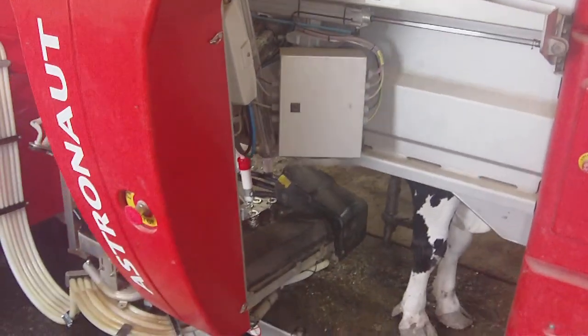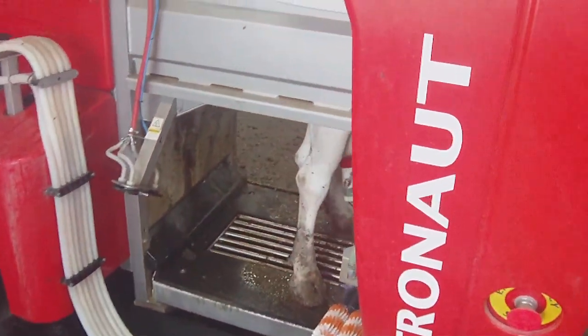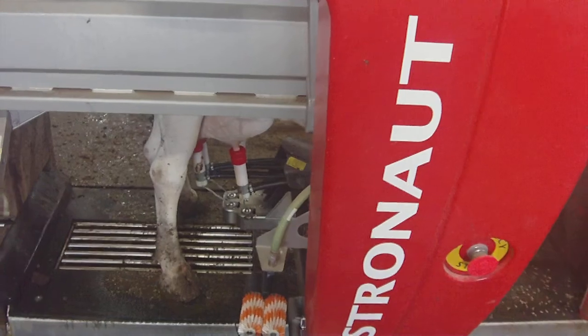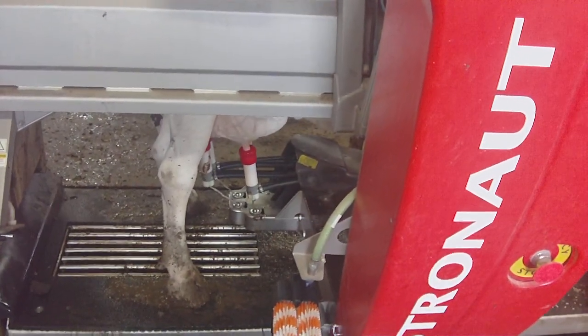This is new technology in the dairy industry, replacing the human worker in the milking parlor and making the operation more efficient.